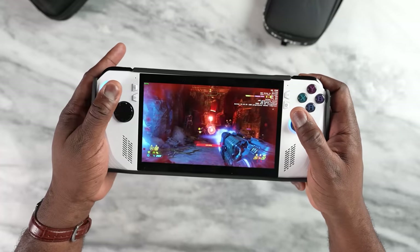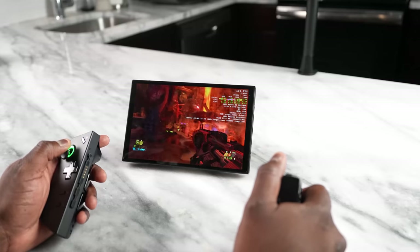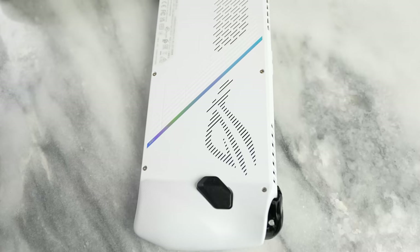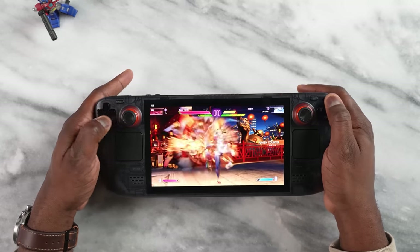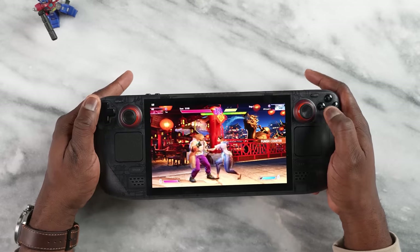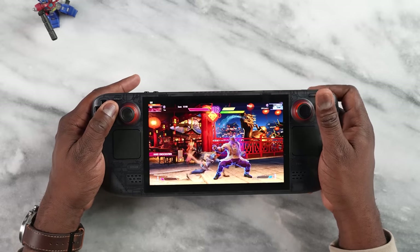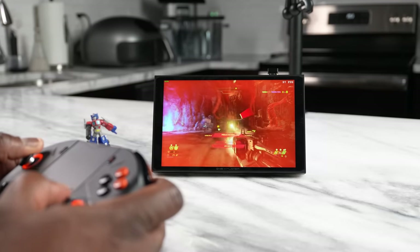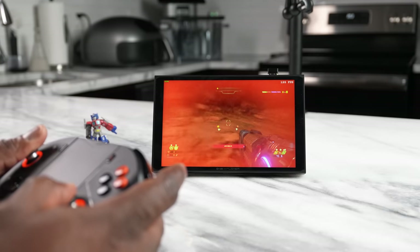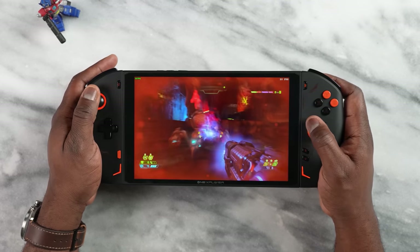Regarding temperatures, the ROG Ally and Legion Go both ran at around 105 degrees — still pretty good, with solid fans and different fan modes available. The Steam Deck OLED came in slightly lower than the original Steam Deck: the regular Steam Deck ran at about 100 degrees while the OLED ran at around 95 to 100 degrees depending on the game, mostly sitting at 95. The One X Player 2 Pro ran in between at around 102 to 107 degrees.